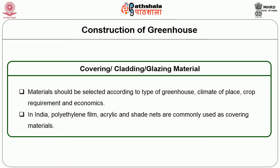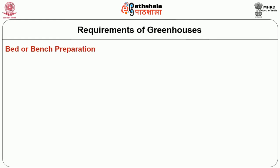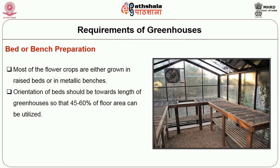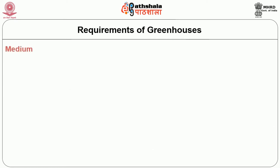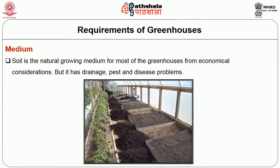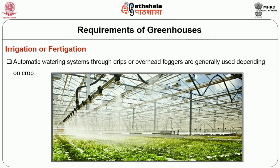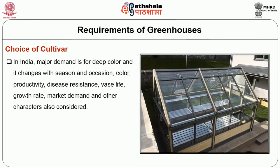Next we will see about the requirements of greenhouses. For construction, we need bed or bench preparation. Most flower crops are either grown in raised beds or in metallic benches. Orientation of beds should be towards the length of the greenhouse so that 45 to 60 percent of floor area can be utilized. Second is medium: soil is the natural growing medium for most greenhouses from economical considerations, but it has drainage, pest and disease problems. Next is irrigation or fertigation: automatic watering systems through drips or overhead foggers are generally used depending on the crop. Next is choice of cultivar: in India, major demand is for deep color, which changes with season and occasion. Color, productivity, disease resistance, vase life, growth rate, market demand and other characters are also considered.